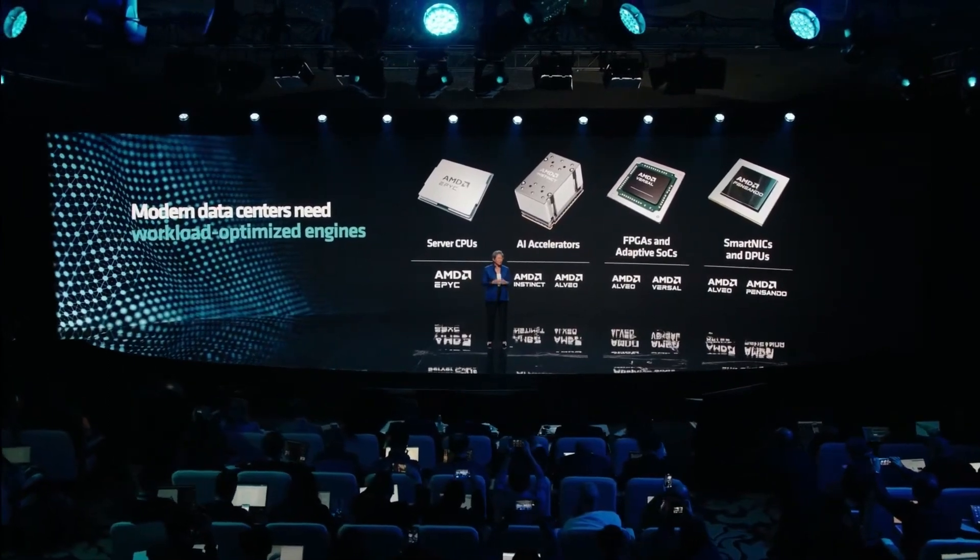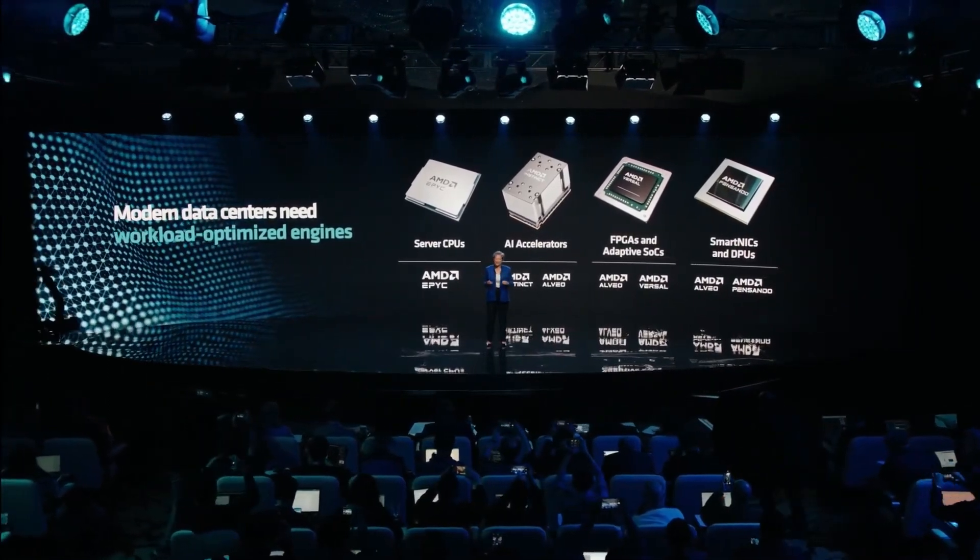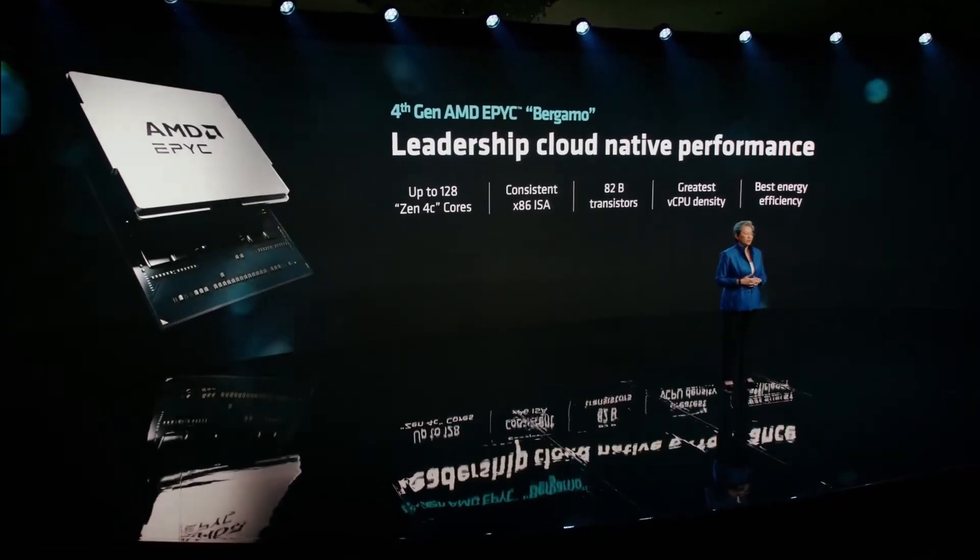AMD may have just won the AI wars, because at the special AMD data center event that just concluded, they have revealed a plethora of new hardware that, sure, for the average Joe like you and I probably doesn't mean much, but it's absolutely game-changing for the industry as a whole. And in the long term, you may actually care about this as well. Let's start with probably the biggest announcement.